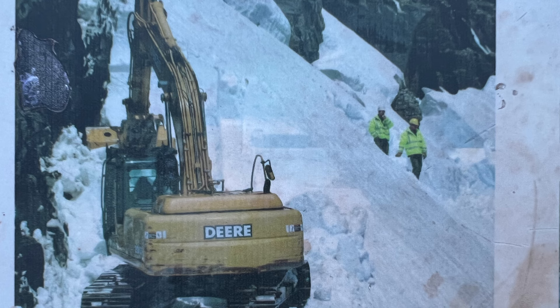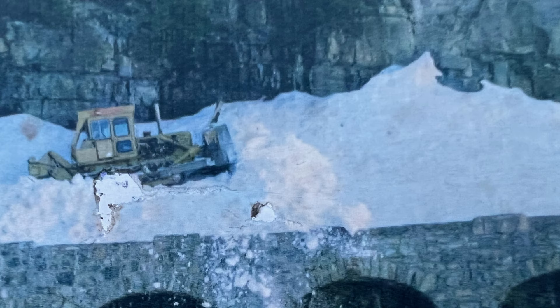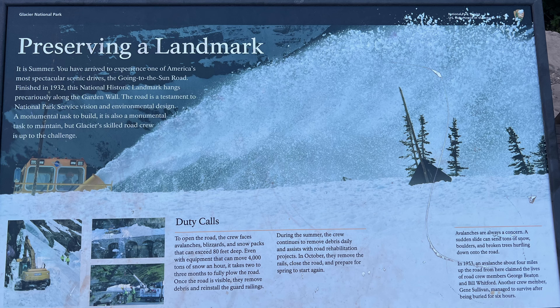The next thing is that plowing the Going to the Sun Road is just a monumental task every single year. The snow plows will take months to plow this road, get all the snow off, and get it prepared for traffic. The opening date of the road changes every year simply based on the weather and the amount of snow. This year in 2022, they had one of their latest openings ever — it wasn't until the middle of June. The snow-plowing operation is just a Herculean feat, so have a little appreciation for those guys who drive this scary road in the winter and plow it so that we can drive it free of snow.